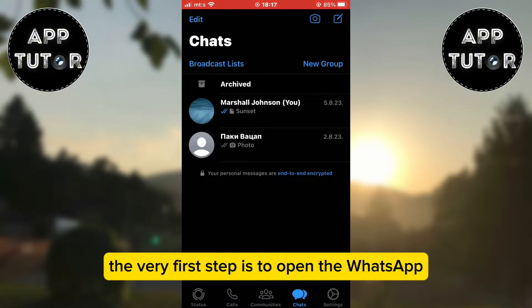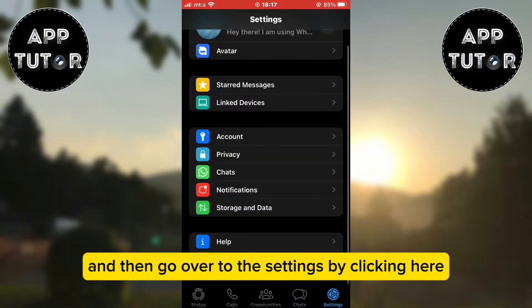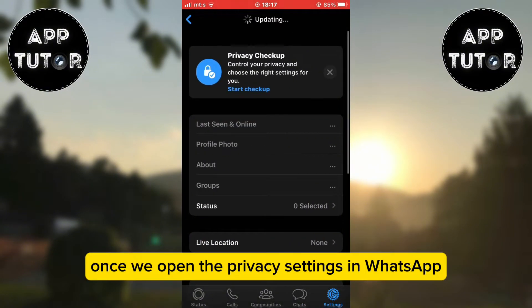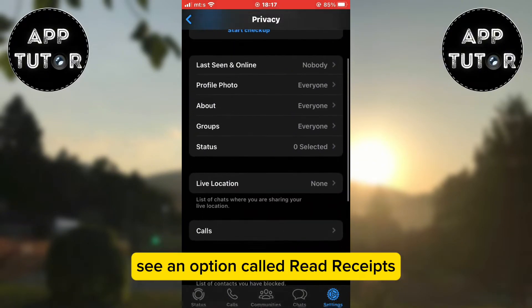The very first step is to open the WhatsApp application on your device and then go over to the settings by clicking here. Now open the privacy section. Once we open the privacy settings in WhatsApp, we'll scroll a little bit down until we can see an option called read receipts.